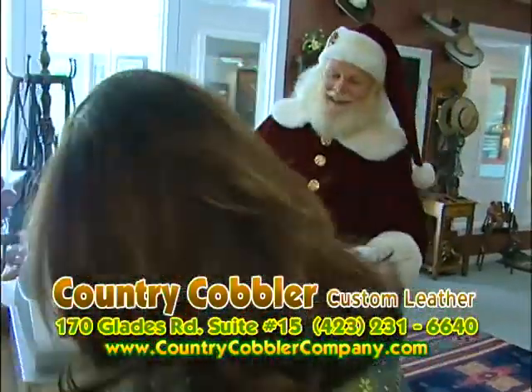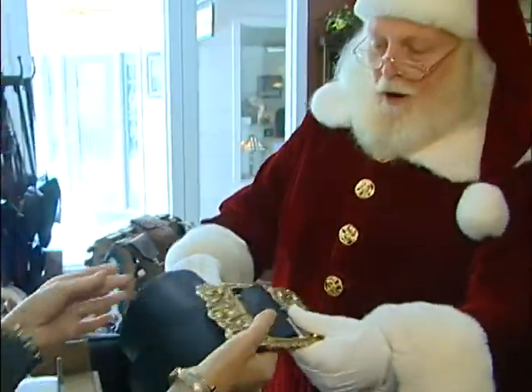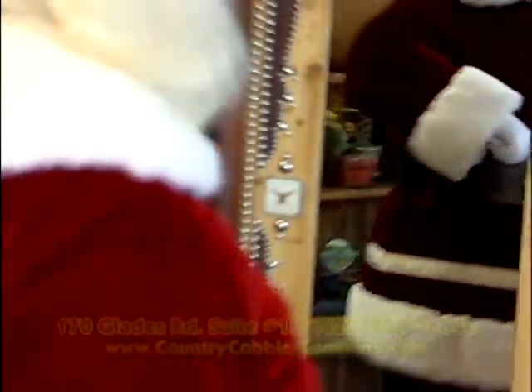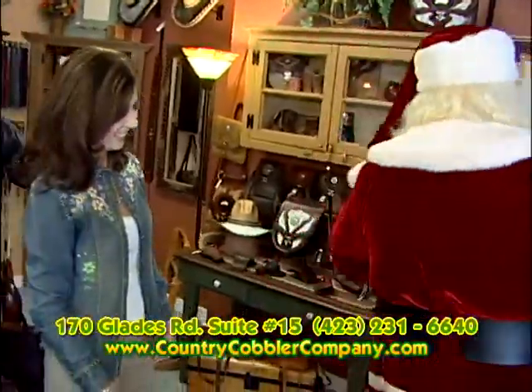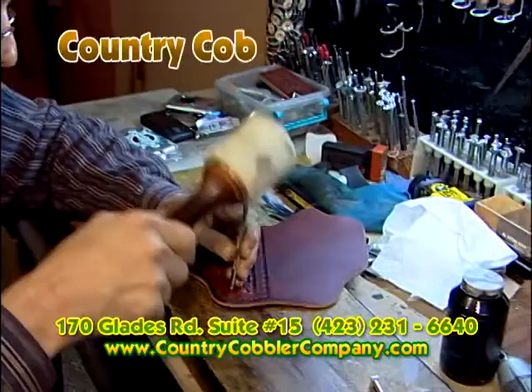My new belt ready? Come on, Santa — it is! Oh, this is great, because I need it right now, as you can see. How's that? Oh, this is perfect. Ho ho ho! Very nice. Ho ho ho! I must have been on the nice list this year. Always. Visit Country Cobbler Custom Leather.